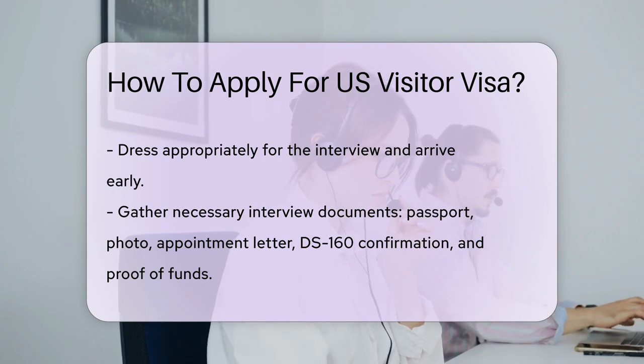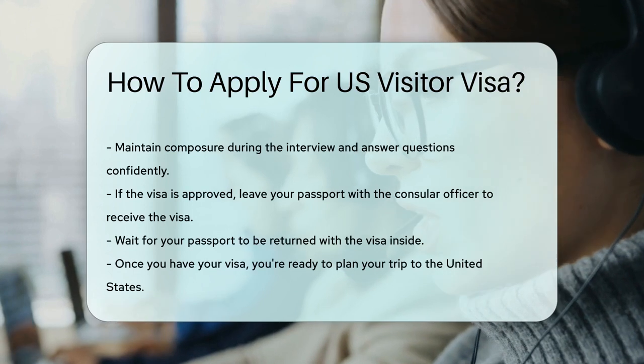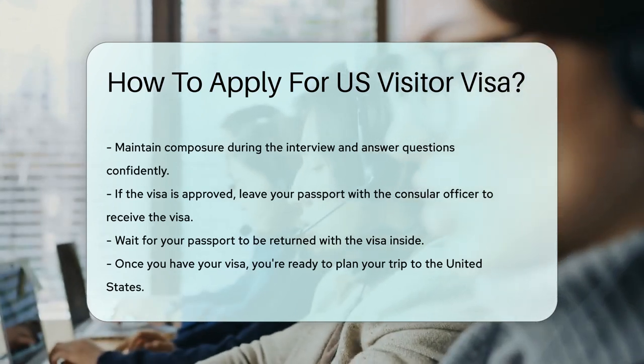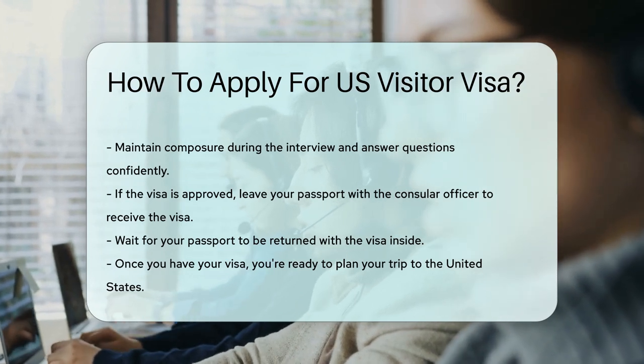At the interview, keep calm and be yourself. Answer the consular officer's questions with the confidence of a bald eagle soaring through the skies. If approved, you'll leave your passport behind. Don't worry, it's not goodbye — they'll return it with your shiny new visa.